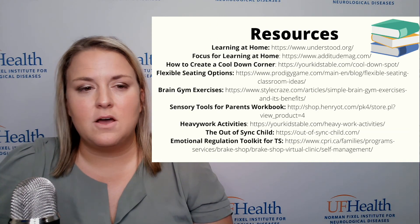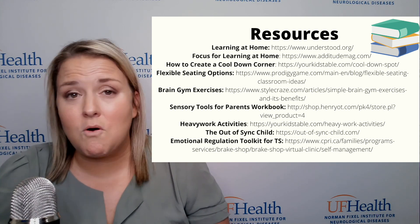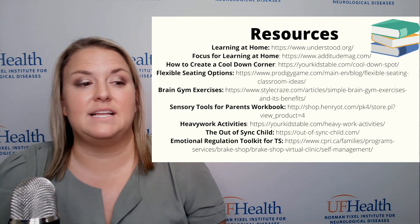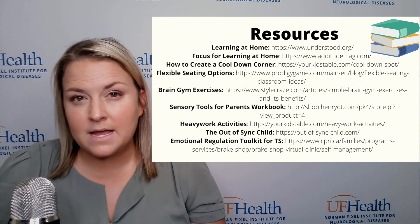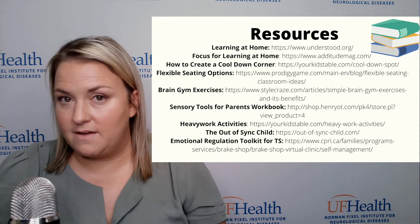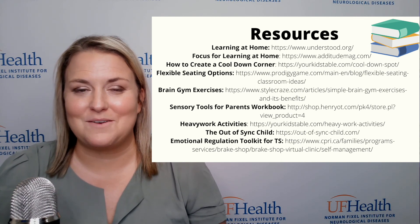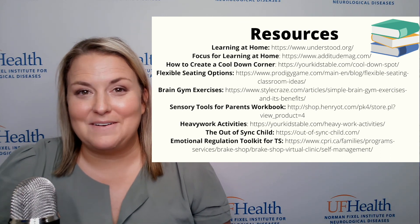Lastly, I wanted to share some resources found online for learning at home — more information on brain gym breaks, alternate seating methods, and sensory workbooks you can do for learning at home that expand on things we talked about today. As always, you can reach out to the Tourette Association or any of us occupational therapists associated with the Tourette Association for more resources. Thank you and have a good day.